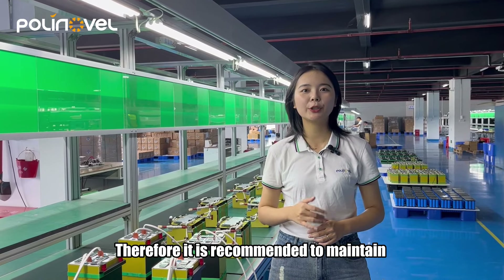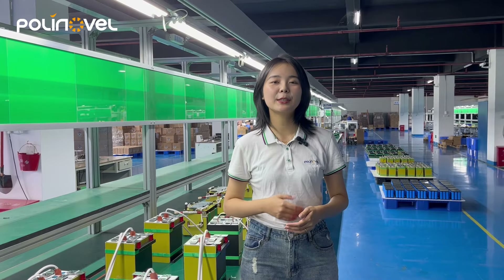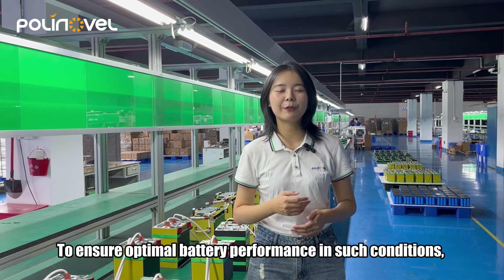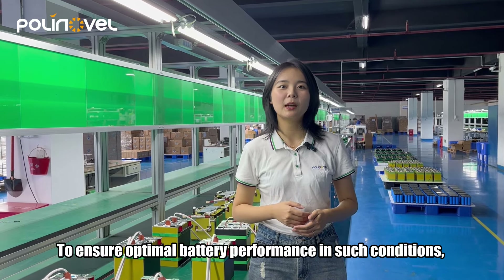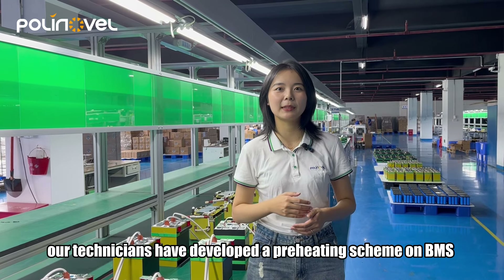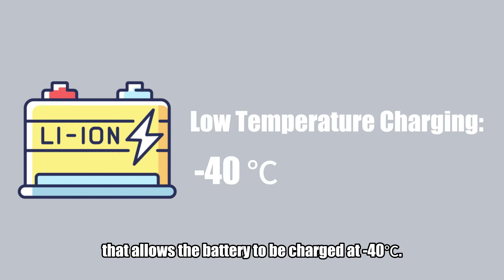Therefore, it is recommended to maintain an ideal temperature range of zero to 40 degrees. Despite this, we may still encounter low-temperature environments during use. To ensure optimal battery performance in such conditions, our technicians have developed a pre-heating screen on the BMS that allows the battery to be charged at minus 40 degrees.